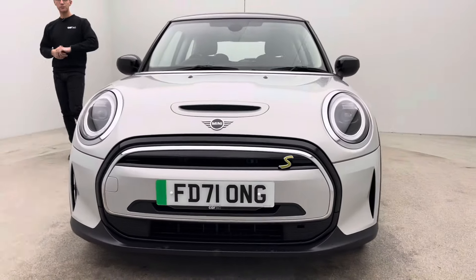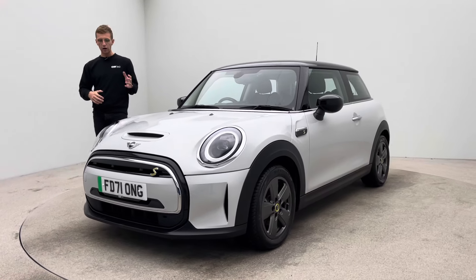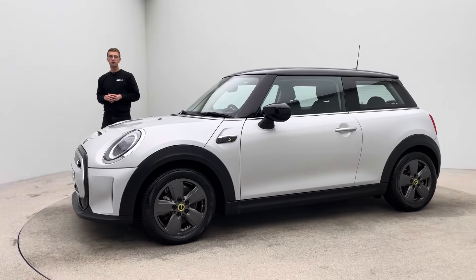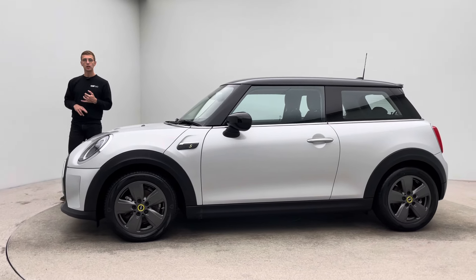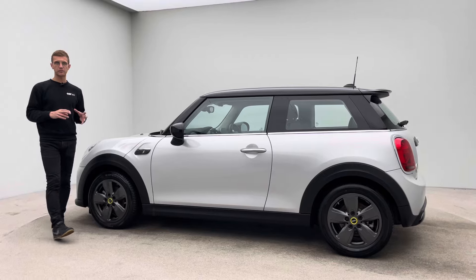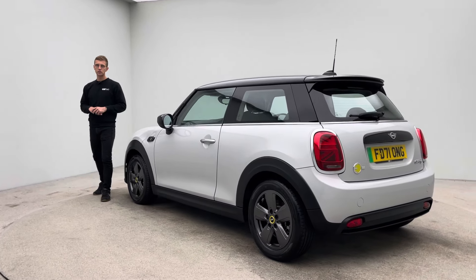In terms of what to expect from us, it's really slick and straightforward — the cars are all prepped to the standard that you see here. If you've not done so already, take a moment to read through some of the Auto Trader, Trustpilot and Google reviews. Over two and a half thousand five-star reviews from previous customers should give you that final bit of confidence to choose Car360.